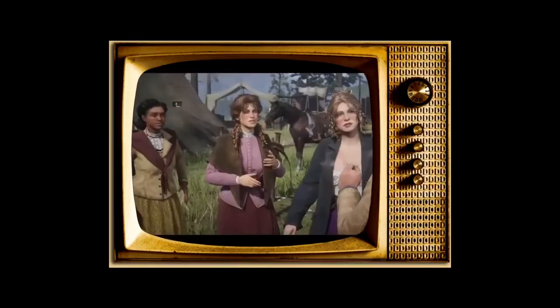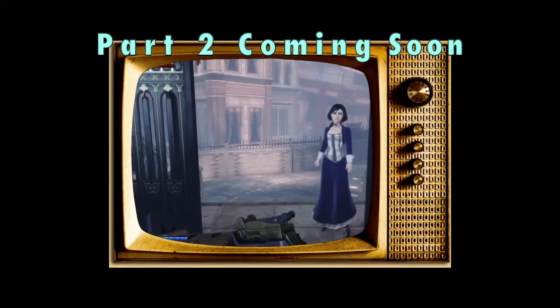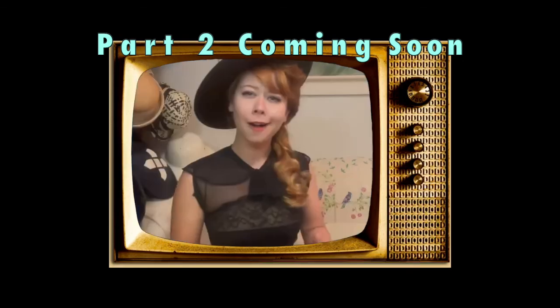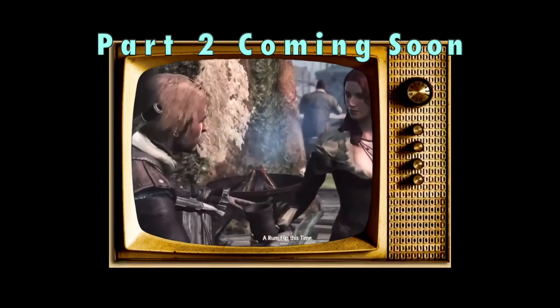All right, so this video is getting really long, so I decided to turn it into two parts. Stay tuned for part 2, where we look at more recent games and see how historically accurate their costumes are. Hope to see you there! Till then, thanks for watching, and see you next time!